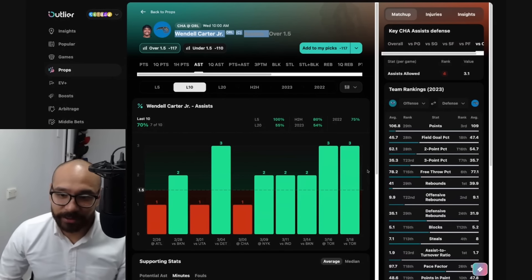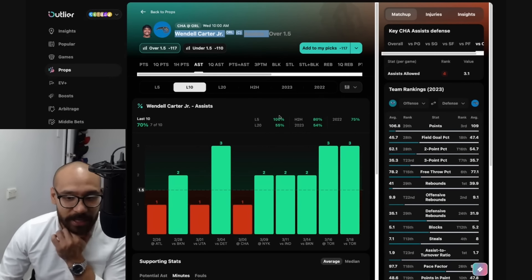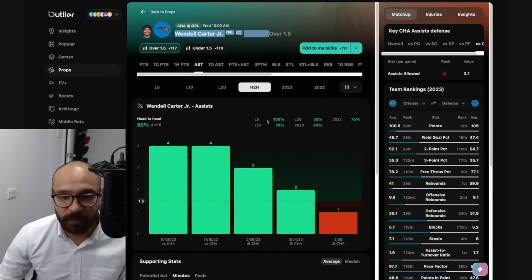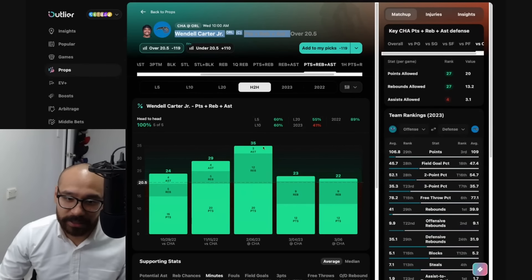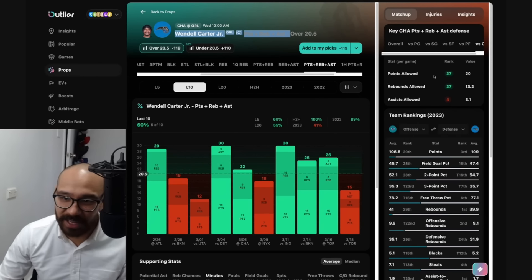Looking at his assist prop — over one and a half assists at minus 117. The matchup against the Hornets is a difficult one, but he's covered in seven out of his last 10, including five consecutive games, and four out of his last five against the Hornets. A whole PRA might look good for Wendell Carter Jr. — he's covered that in five consecutive games against the Hornets and six of his last 10 games.